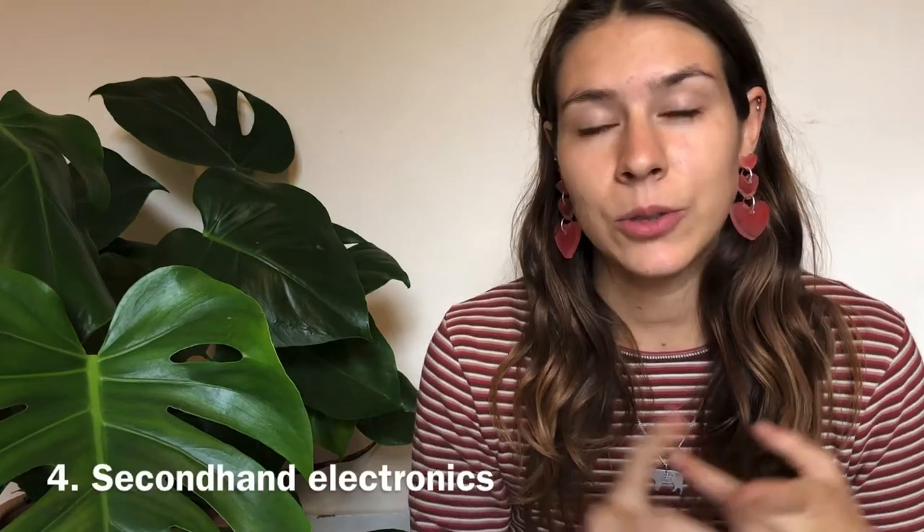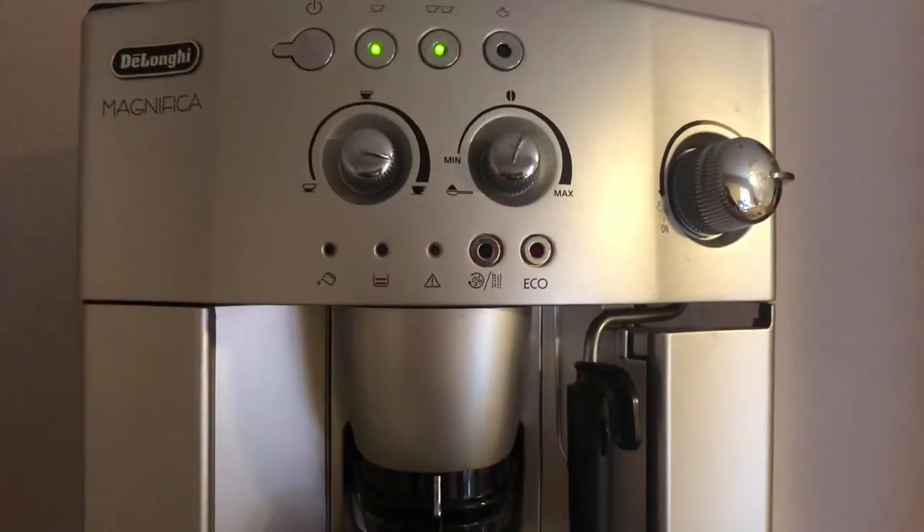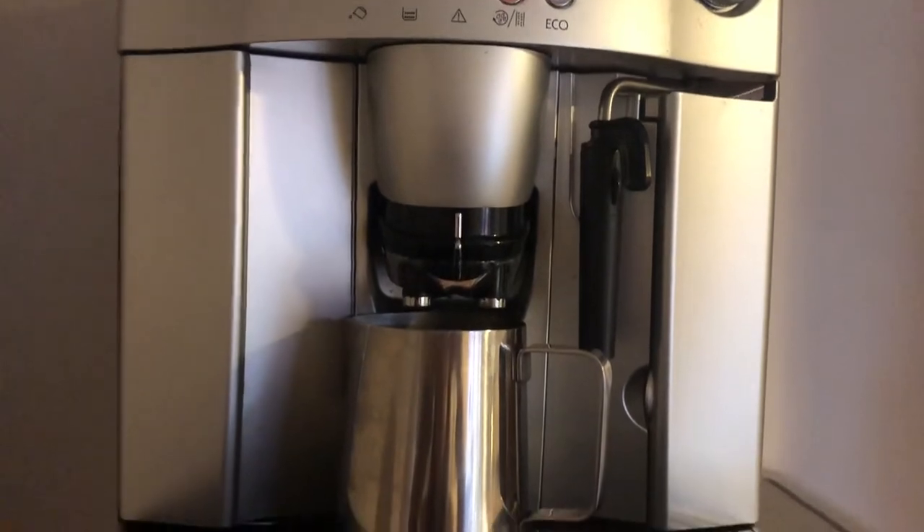The next thing is to buy secondhand electronics for your kitchen — things like kettles, toasters, microwaves, coffee machines, blenders, and so on. Our blenders and instant pot are not secondhand; we got them new because I couldn't find them secondhand, and when my blender broke last year I bought a new one I knew would last a long time. But our kettle, toaster, microwave, fridge, coffee machine, and washing machine are all secondhand — from Facebook Marketplace, eBay, or from my boyfriend's family.